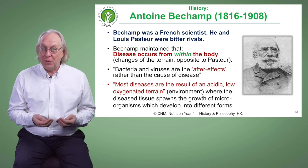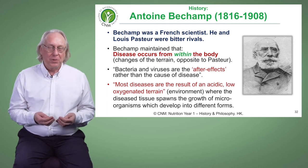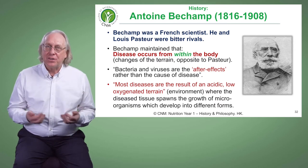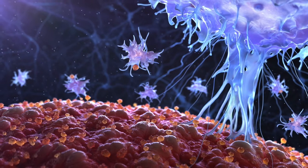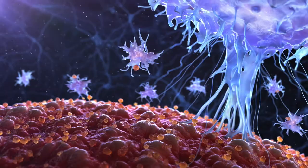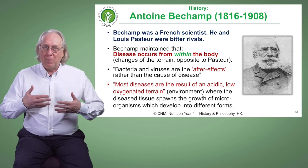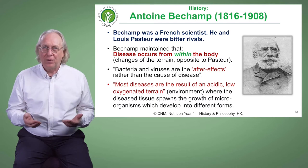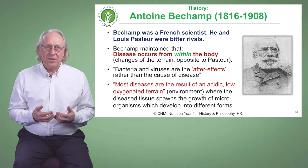The state of the tissues in which the germ finds itself is what causes the problem. We have an immune system, and if it's functioning properly, it can easily deal with bacteria and viruses. It's only when something is getting in the way — coming back to this idea of the vital force — when something is blocking the vitality of the system, that we get disease.